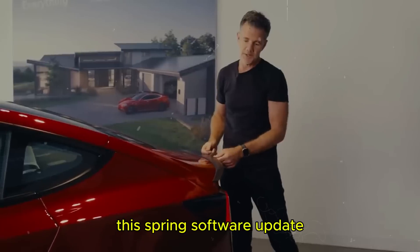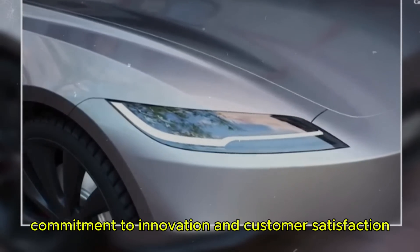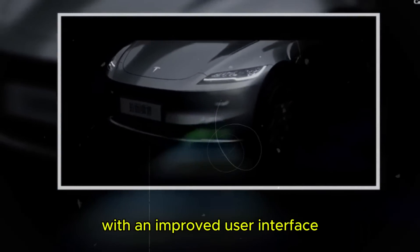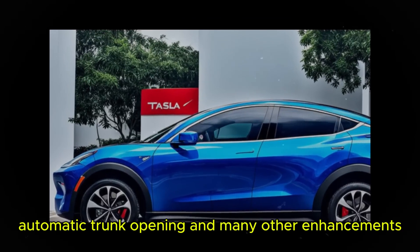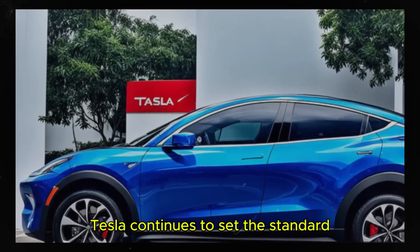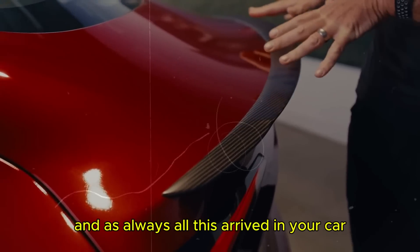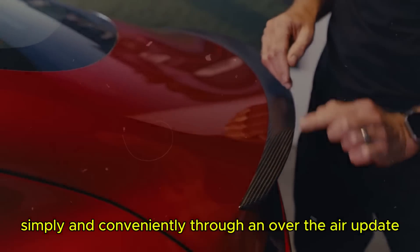A recent spring software update brought a robust package of new features reinforcing Tesla's commitment to innovation and customer satisfaction. With an improved user interface, the ability to view sentry mode events on your phone, automatic trunk opening, and many other enhancements, Tesla continues to set the standard for what a car can be — all arriving simply and conveniently through an over-the-air update.